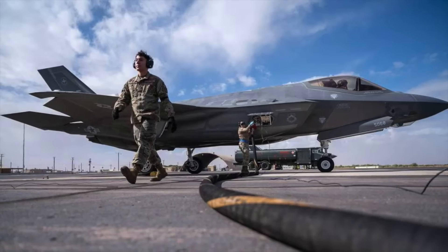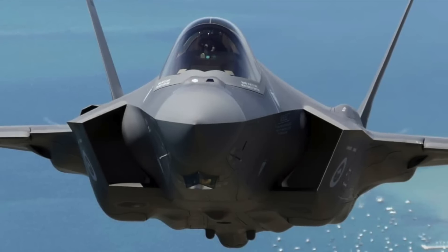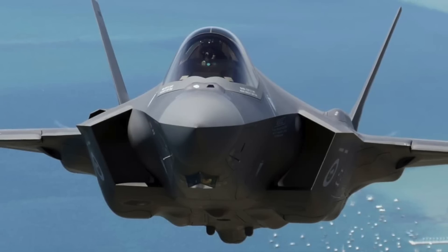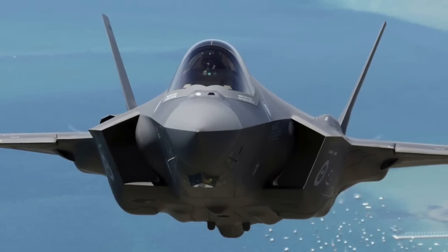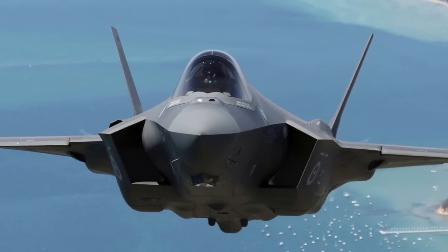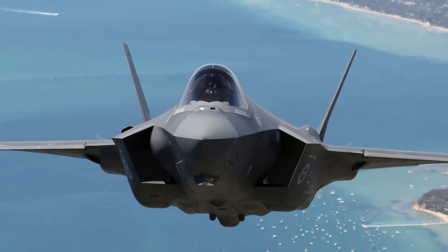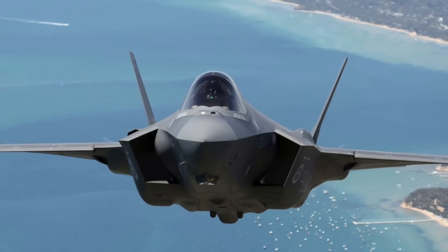The F-35A has been operational with the U.S. Air Force since 2016, and a wide range of weapons are now certified for use with this jet. The F-35, being a fifth-generation fighter, was developed from the ground up to be stealthy. Its external structure is designed to deflect signals away from emitting radars, with no sharp edges, protruding elements, or abrupt curvature changes. It also has a coating of radar-absorbing material, or RAM, that reduces reflected signals.